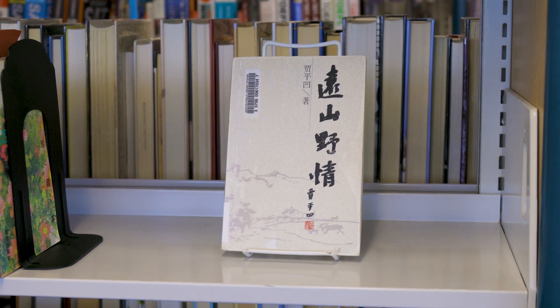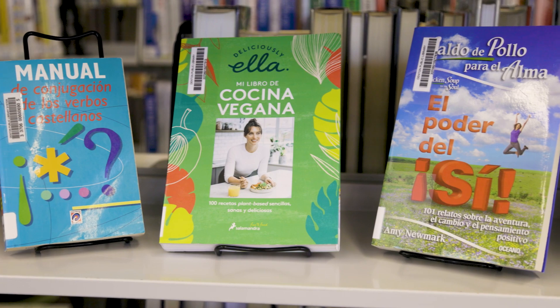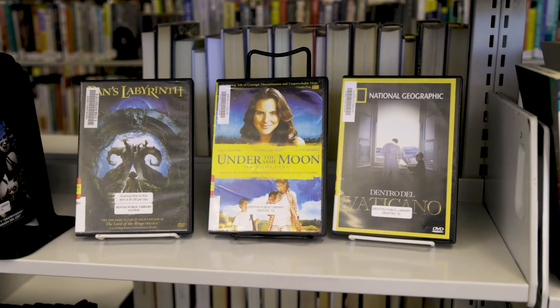In Chinese, we have fiction and nonfiction books. And in Spanish, not only do we have fiction and nonfiction, but we also have DVDs and audiobooks.